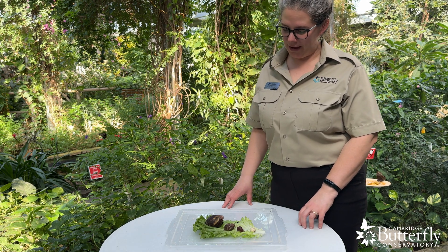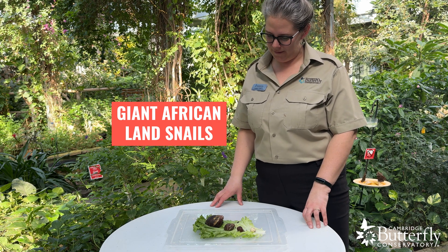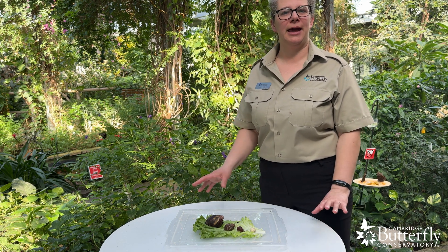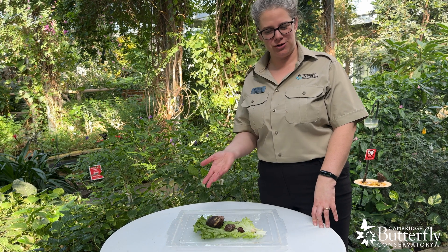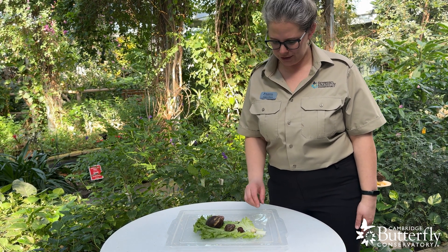Here at the conservatory we also have a population of giant African land snails. They are a nice fun familiar animal to a lot of people, but they are much larger than the ones we get around here, and not everyone realizes that they also hatch from an egg.